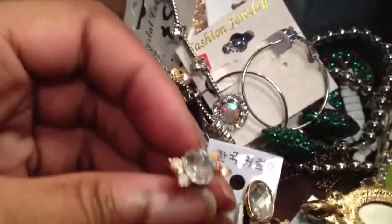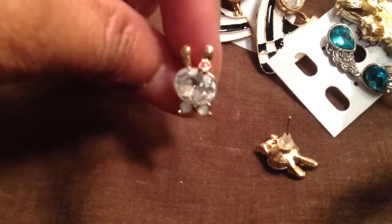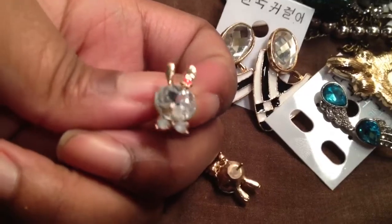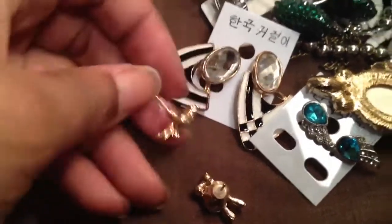I got these studs from eBay — they look like little rabbits. I wasn't too thrilled with these, but I only paid $1 free shipping. The stone just looks really cheap in the center and it doesn't sparkle whatsoever. It looks like plastic, and it probably is. But whatever — for $1.